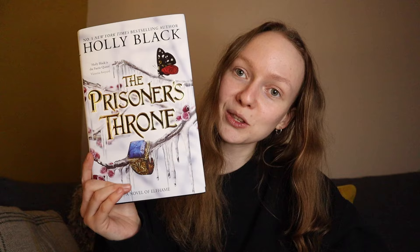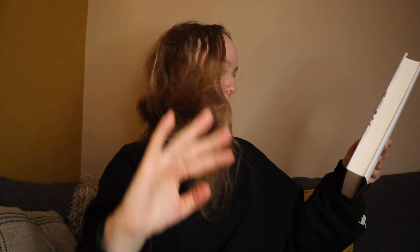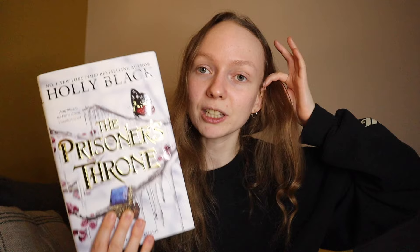Hello and welcome to this reading vlog slash book review of The Prisoner's Throne by Holly Black. The Prisoner's Throne is the second book in the Stolen Heir duology by Holly Black, and I'm very excited because I'm relatively new to BookTube and this is the first new release that I've actually read as it's come out. This book literally came out today in the UK — it's the 5th of March — and I pre-ordered it on Amazon, so that's very exciting.